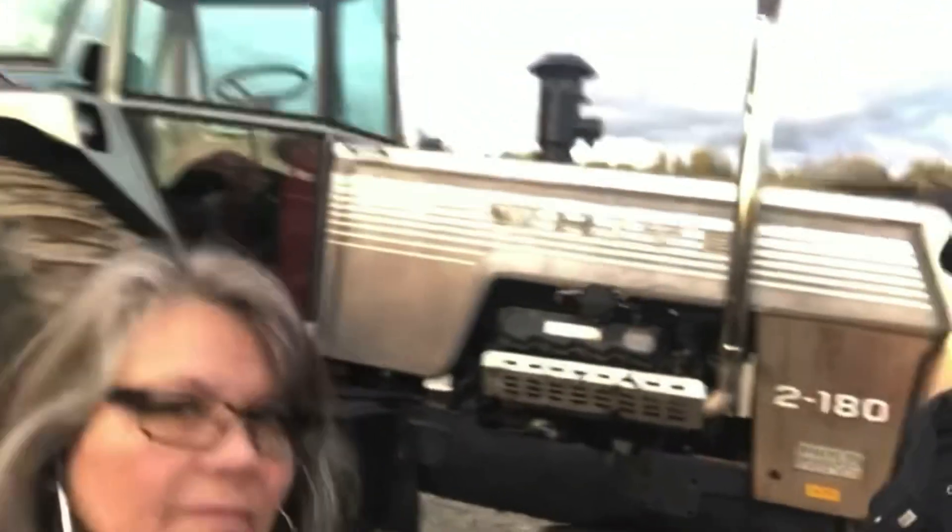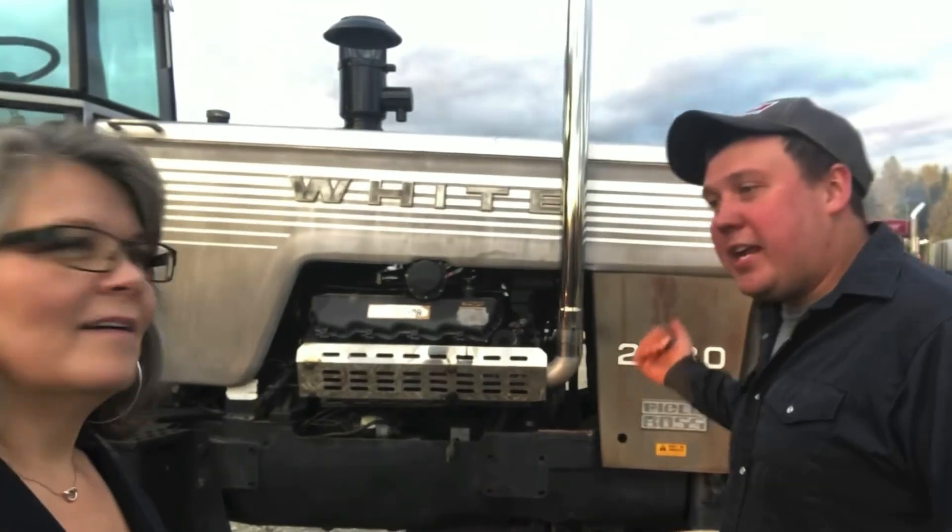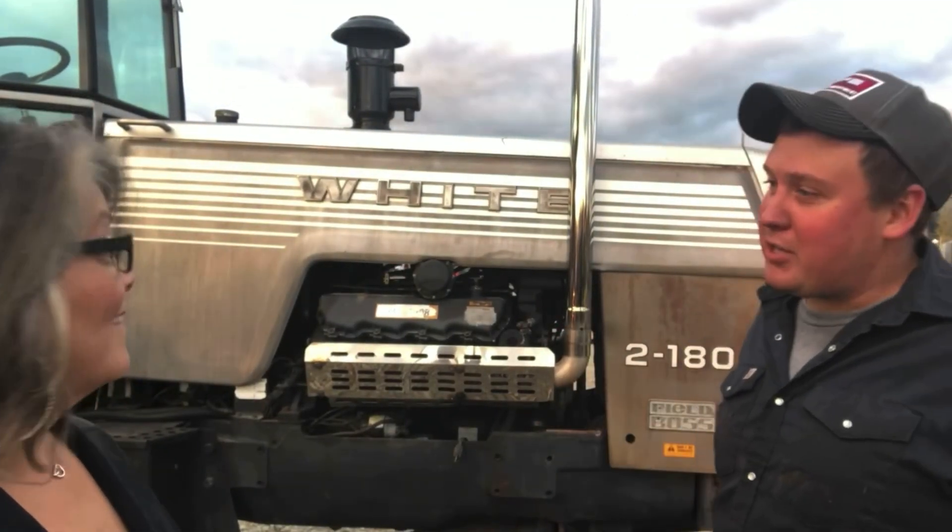So I wanted to ask you about your tractor — tell me about your tractor. I bought her in Indiana two winters ago because I wanted a tractor to pull with. It's a White 2180, about 1978. Called her home for me — best tractor the company we've ever had around the county right there.